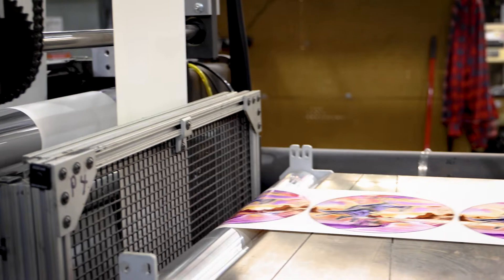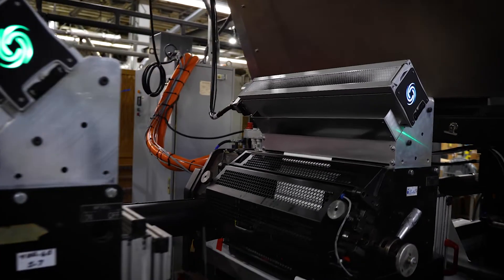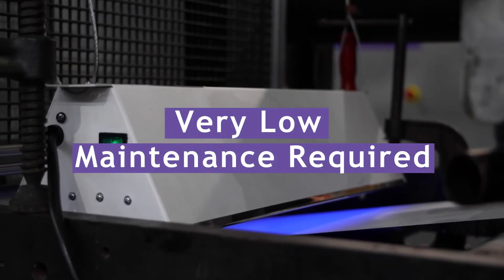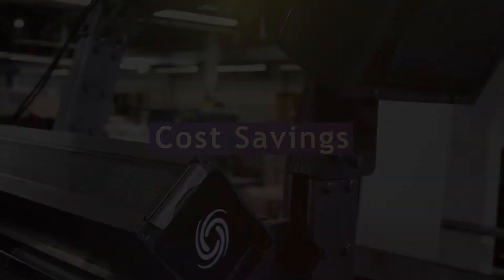From a maintenance standpoint, the thing I like about it is with traditional mercury vapor, every thousand hours there's a cost to buy the bulb, install the bulb, as far as machine downtime for the maintenance that's required — and this system does not require that. The maintenance that is required takes a minimal amount of time to do. In my opinion, that adds up to savings.